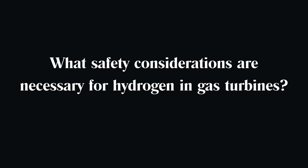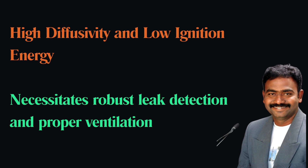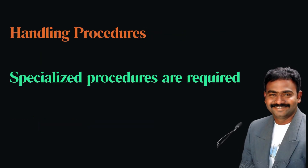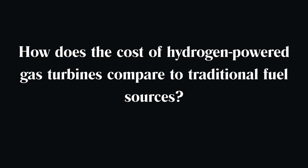What safety considerations are necessary for hydrogen and gas turbines? Safety considerations include managing hydrogen's high diffusivity and low ignition energy, which require robust leak detection systems, proper ventilation, and specialized handling procedures.